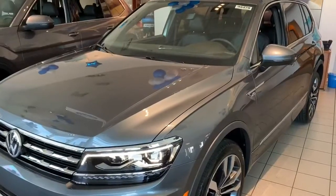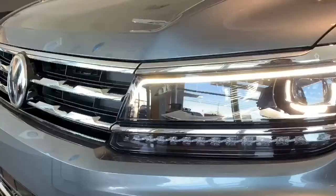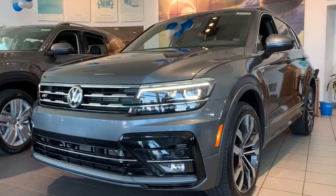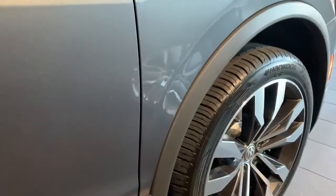This is the SEL Premium R-Line with 4Motion, and while the Tiguan is stylish no matter the trim — with stunning features like LED headlights — this version definitely has some added unique touches that make it stand out, like the beautiful R-Line badging.